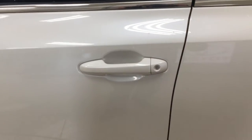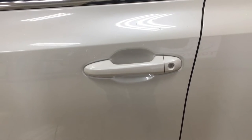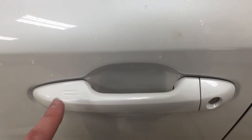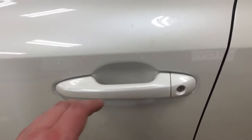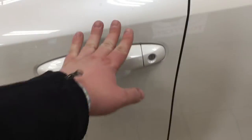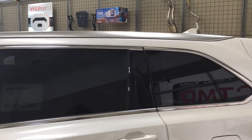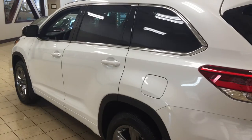One of the nice things with the Limited package is it does offer you a smart key system. With the smart key system you can actually lock all the doors simultaneously just by pushing on these two little lines on the handle. Push on it once and it'll lock all the doors, and to open the front door just put your hand between the handle. This is all possible as long as you keep the key fob on you at all times. You also have your silver roof rack, and the color we're looking at today is blizzard pearl.